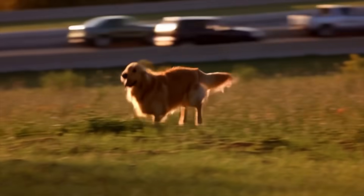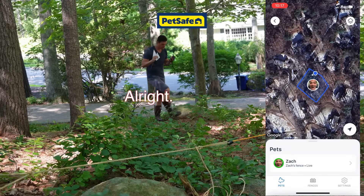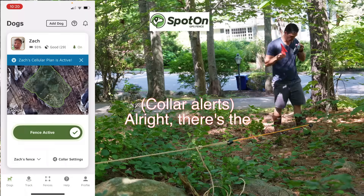Most GPS dog collars focus on flashy features, right? But if the boundary detection isn't accurate, none of that really matters. We ran controlled tests comparing Spot On and the PetSafe Guardian 2.0 to see which one actually alerts your dog before they reach the edge, not just eventually.